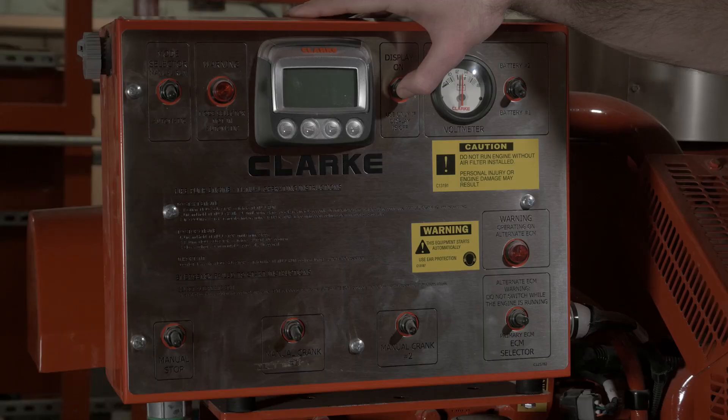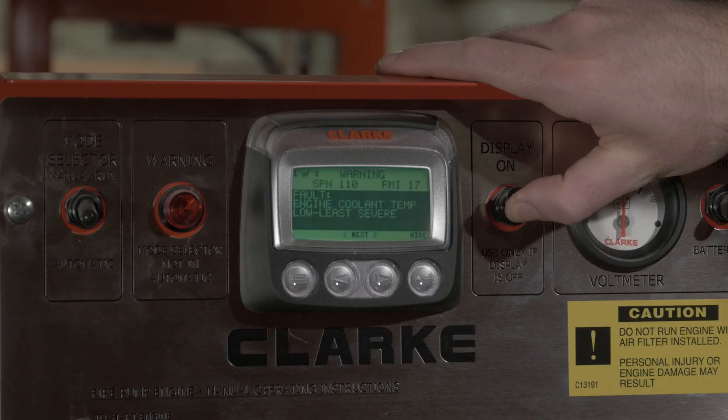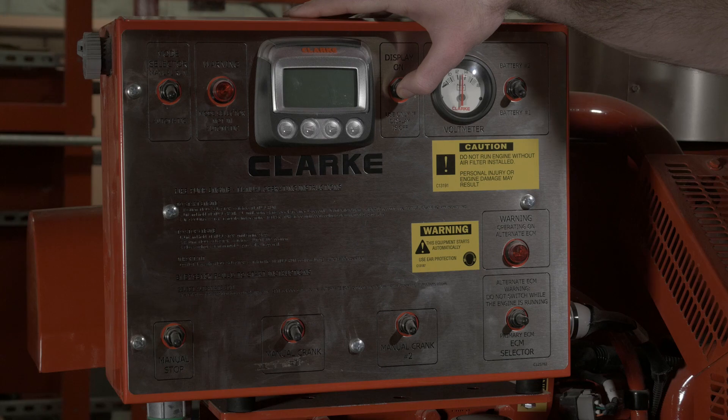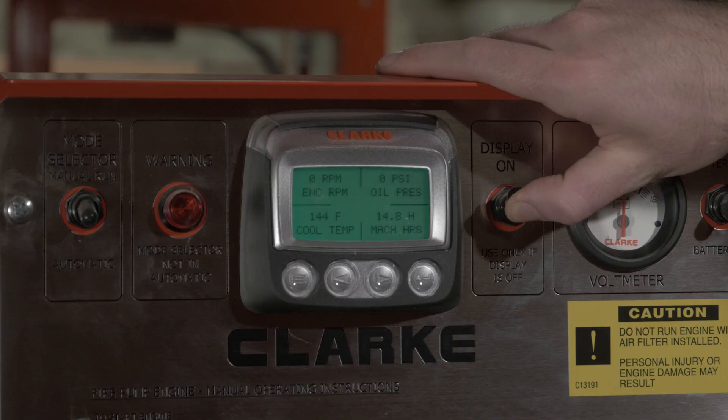If your Clark engine fails to start, inspect the engine instrument panel digital display for active fault codes. These fault codes will provide a SPN and FMI along with the description. Please contact Clark Customer Support for further assistance if a fault code is provided. If you do not see a fault code on the display, follow these tips to find a resolution.